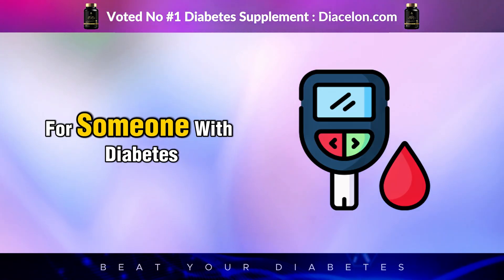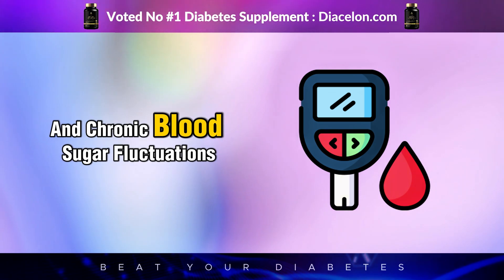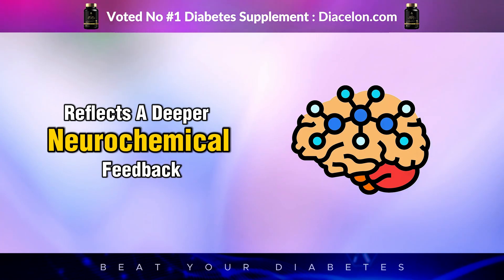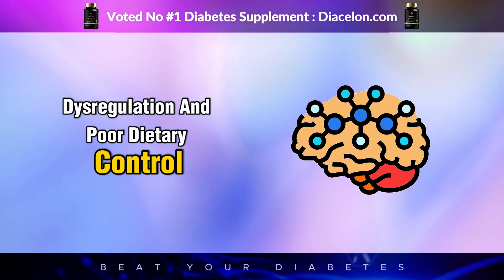For someone with diabetes, these patterns are especially dangerous, as they can result in glycemic variability and chronic blood sugar fluctuations. This process, called caloric compensation, reflects a deeper neurochemical feedback loop where artificial sweetness becomes a trigger for appetite dysregulation and poor dietary control.